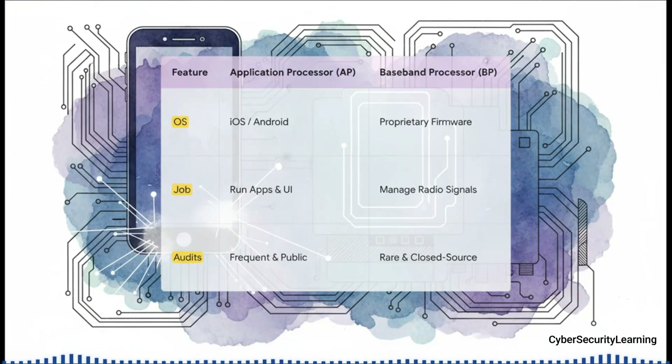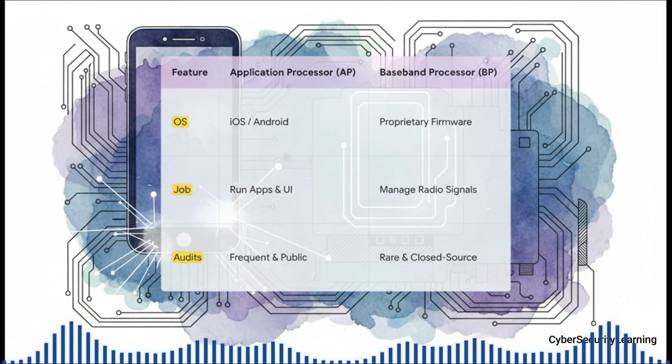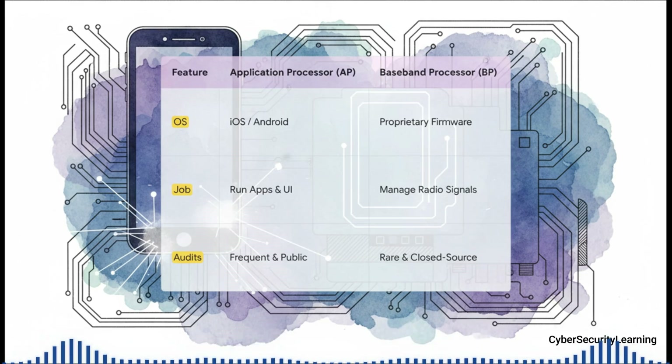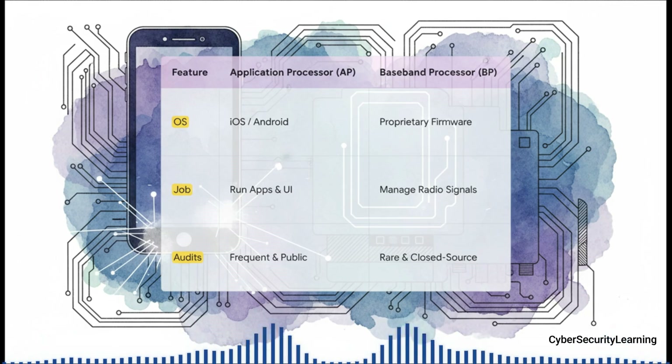Here's where it gets really interesting. Look at the difference: the main application processor running iOS or Android is constantly being scrutinized by security researchers all over the world — you're touching it every single second. But the baseband processor is a total black box. It runs a specialized, real-time OS, you have zero direct interaction with it, and its code is almost never opened up for public review. It's the perfect hiding place for a really nasty bug.